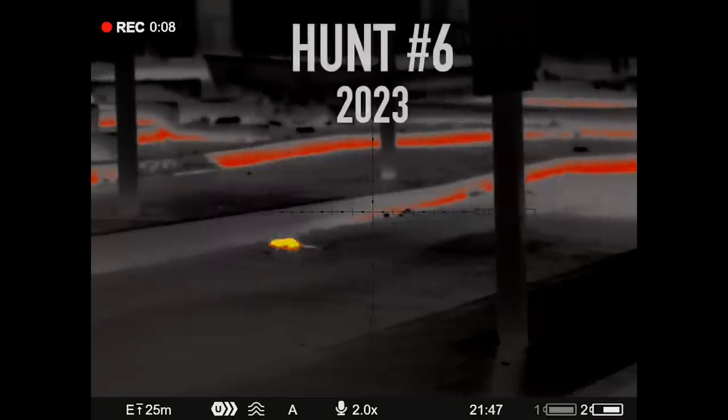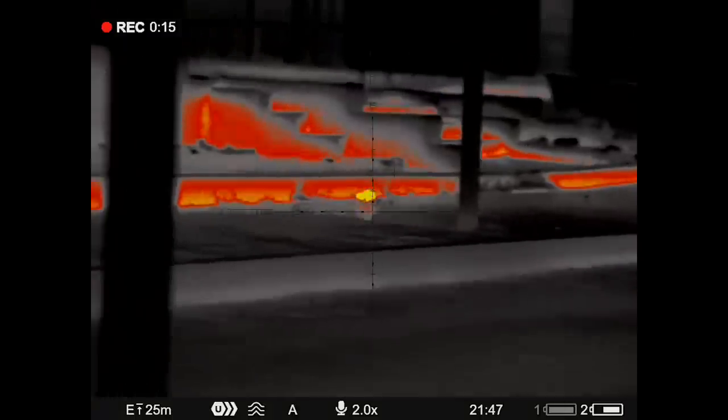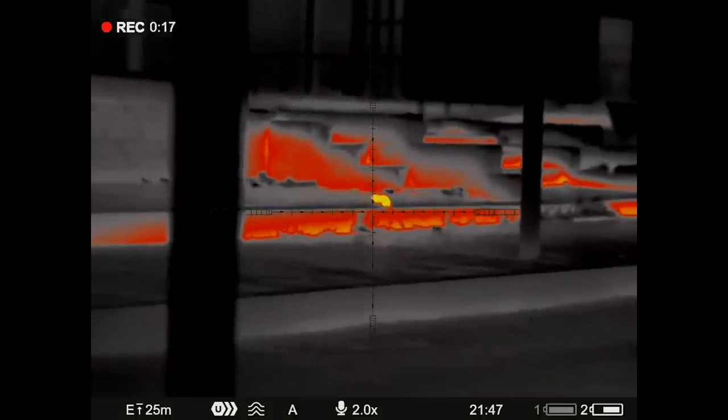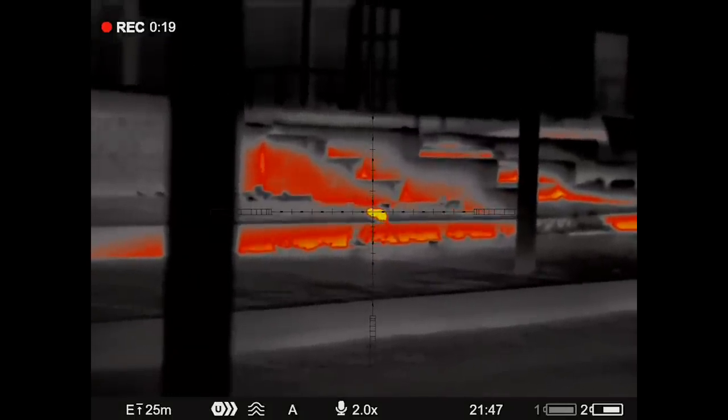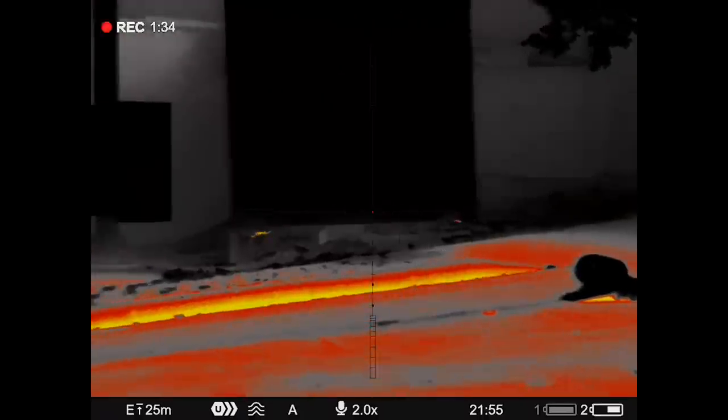To wrap up this video, here's some footage of some more rats being popped with the Impact inside a warehouse. With an infrared unit you often need to look for the reflection of a rat's eyes in order to actually spot it properly, but with the Thermion using red-hot mode they show up like little light bulbs. It's pretty awesome.